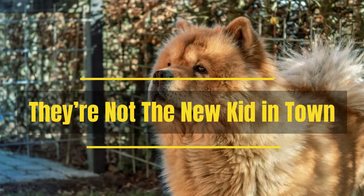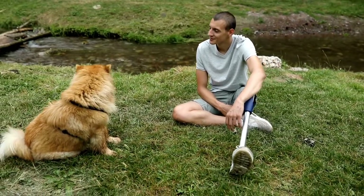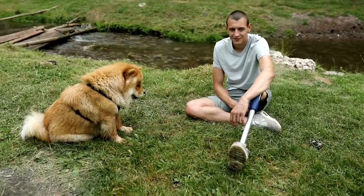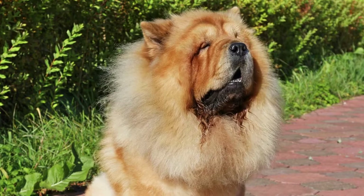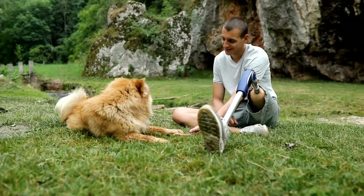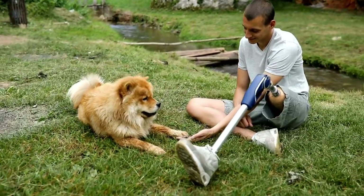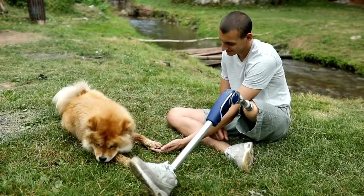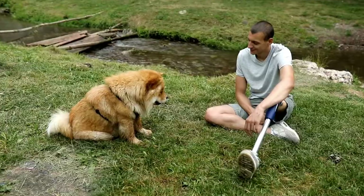They are not the new kid in town. While most breeds derive from a handful of crossbreeds, Chow Chows are thought to be one of the original breeds — not crossed with anything else, but the true embodiment of purebred dogs. When humans first began to domesticate wolves and wild dogs, some dog experts believe the Chow was a result of those first tentative human-canine steps.